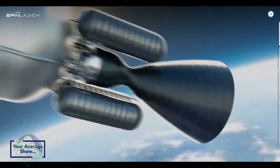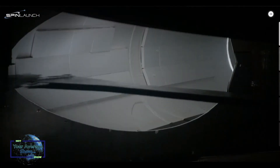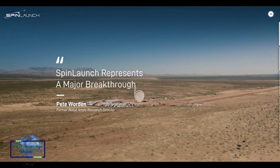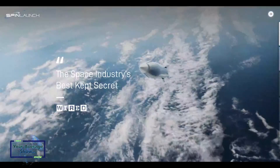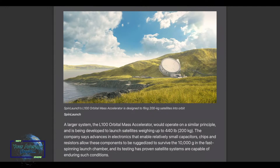SpinLaunch is a California-based company that the founder started back in 2014. They're using a giant kinetic launcher to do a bunch of testing to see if they can launch satellites into orbit with just a kinetic launcher. The main thing to take away is this is not just a concept — this is a company that has purposely flown below the radar on purpose, just doing it on their own and talking about it when it works, because it's so different from the status quo for getting things to orbit.